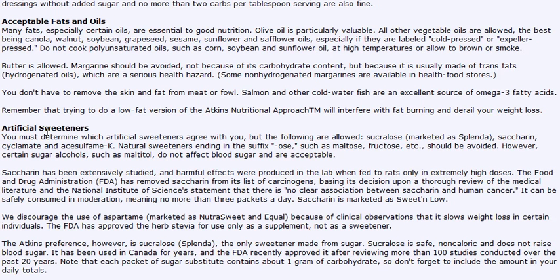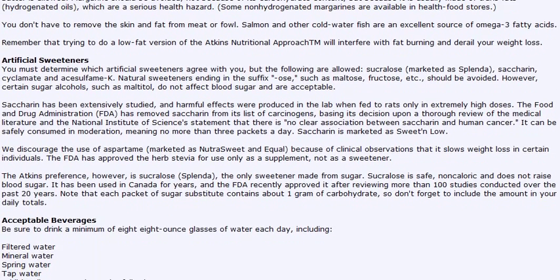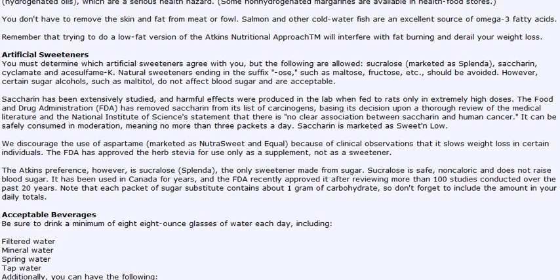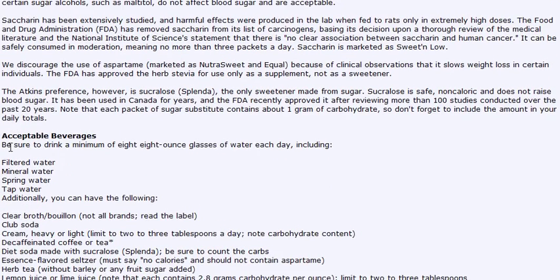There are also artificial sweeteners — there's a list of them you can choose from, such as Splenda and Stevia. Go ahead and read that information over. There's also a list of acceptable beverages, so take note of that.